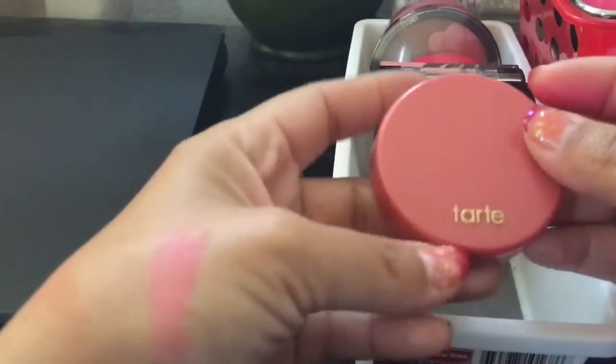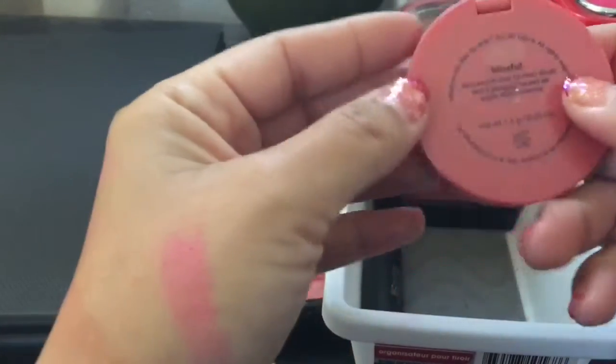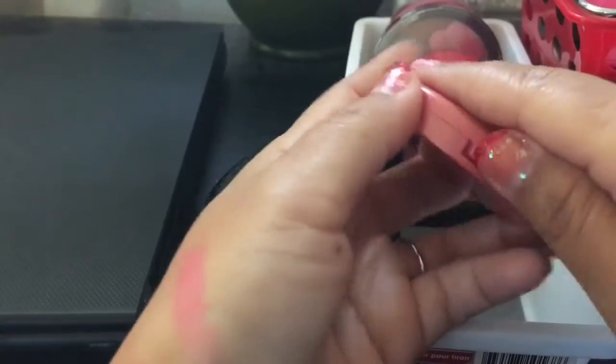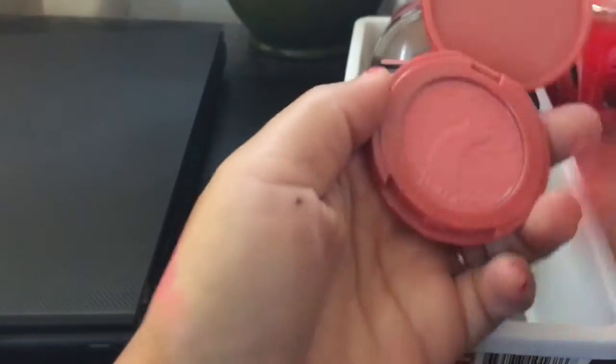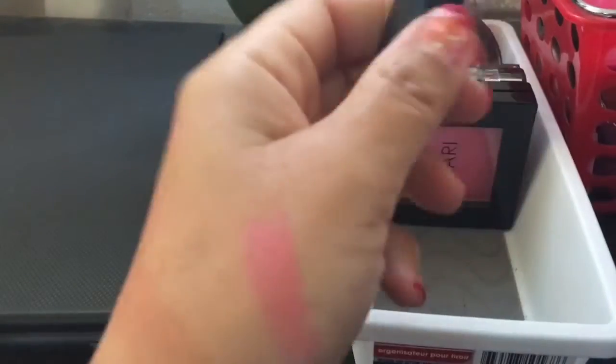The next one I have is by Tarte — it's a little mini one. This one is in Blissful. The Tarte ones I am going to keep, I like them — although I noticed they get hard pan really easy. It's so pretty though, I'm holding on to that.